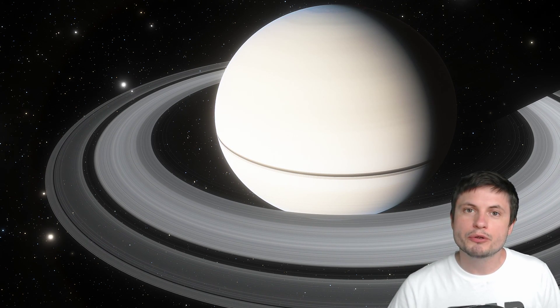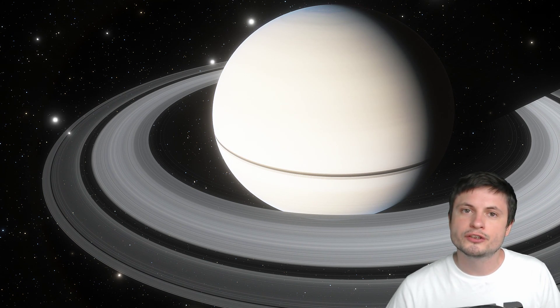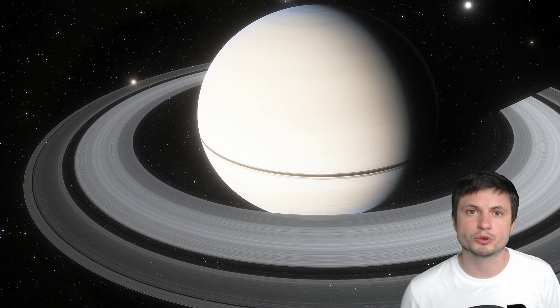Hello wonderful person, this is Anton and welcome to Saturn. Today we're going to be talking about a new discovery coming from this beautiful planet related to its spin or its rotation. Let's talk about this and welcome to What The Math.